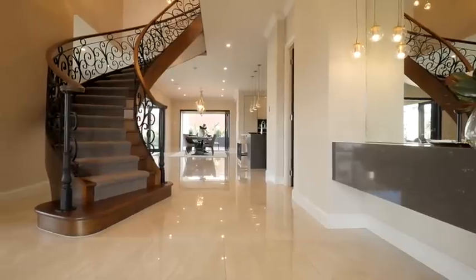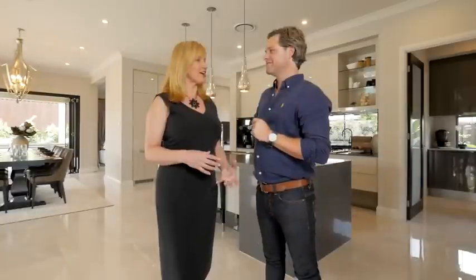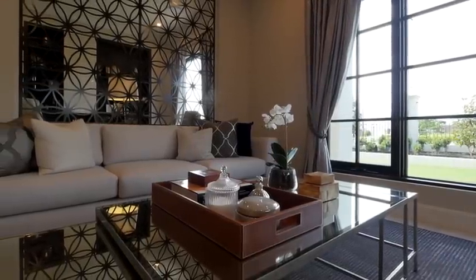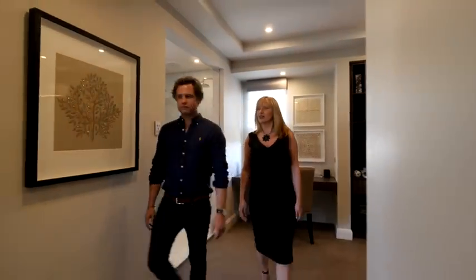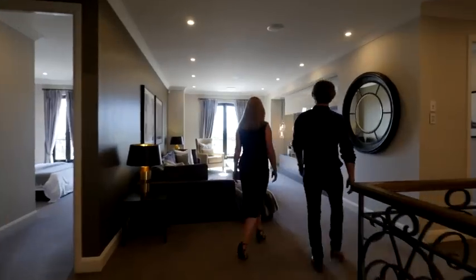When you walk down those stairs, you feel like a queen — it's so luxurious and beautiful. It does continue from downstairs to upstairs, so you get that real sense of wow no matter which space you're in. Moving through the house and through the different spaces, you get that sense of luxury everywhere you go.